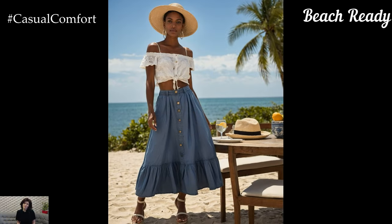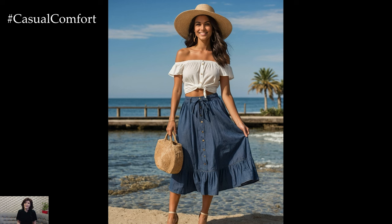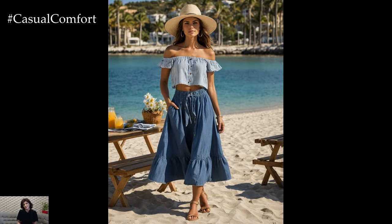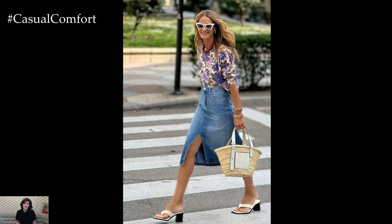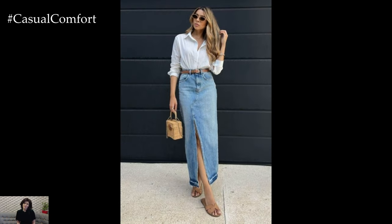Heading to the beach or a coastal getaway? The summer denim midi skirt can double as a stylish beach cover-up. Pair it with a breezy, off-the-shoulder blouse or a cropped top to stay cool in the sun. Slide into some strappy sandals or espadrilles and don a wide-brimmed hat for a chic beach-ready look. The midi length of the skirt offers just the right amount of coverage while still keeping you comfortable and cool. This outfit is perfect for a day by the shore or a casual seaside lunch, allowing you to transition from the beach to a meal effortlessly.